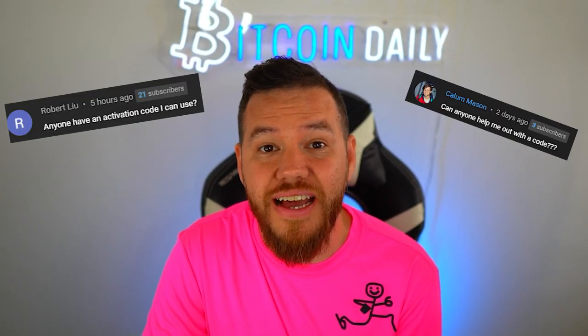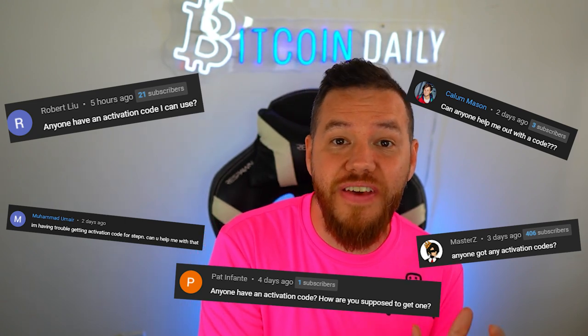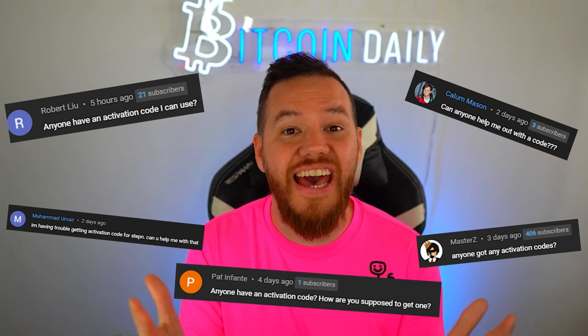A lot of you are probably still trying to get your hands on an activation code. I unfortunately don't have activation codes to give out to everybody — I get like one every other day and I have a long line of people waiting. Your best shot is on their Discord; go on there and find someone who already has the app.